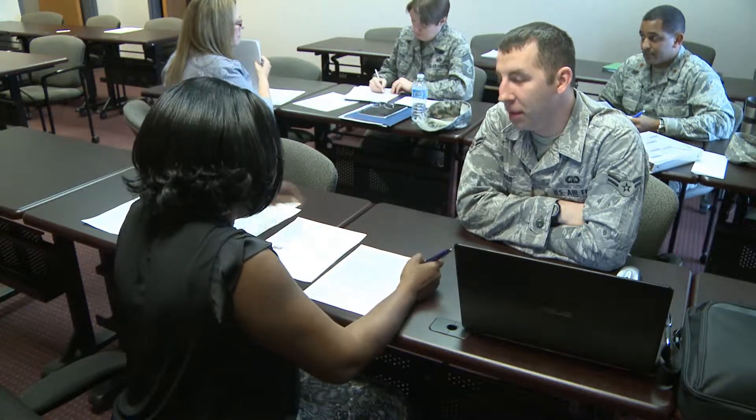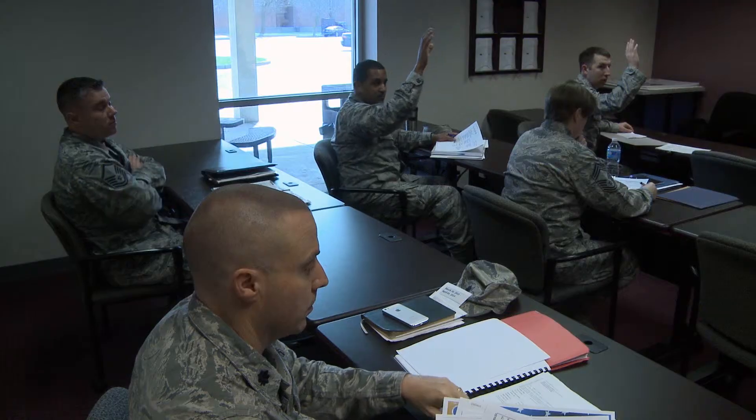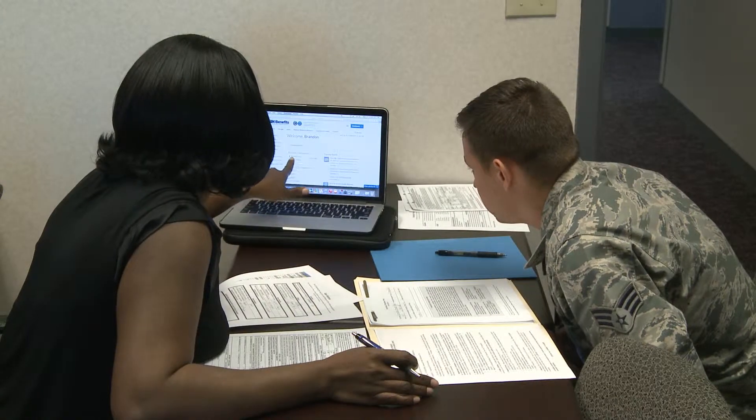The final portion of the pre-separation process is called Capstone. It ensures that the service member who is separating meets all of the career readiness standards. Its purpose is to have another set of eyes to make sure that you have everything you need in order to make that transition. They just want to make sure you have all the necessary tools to be successful.